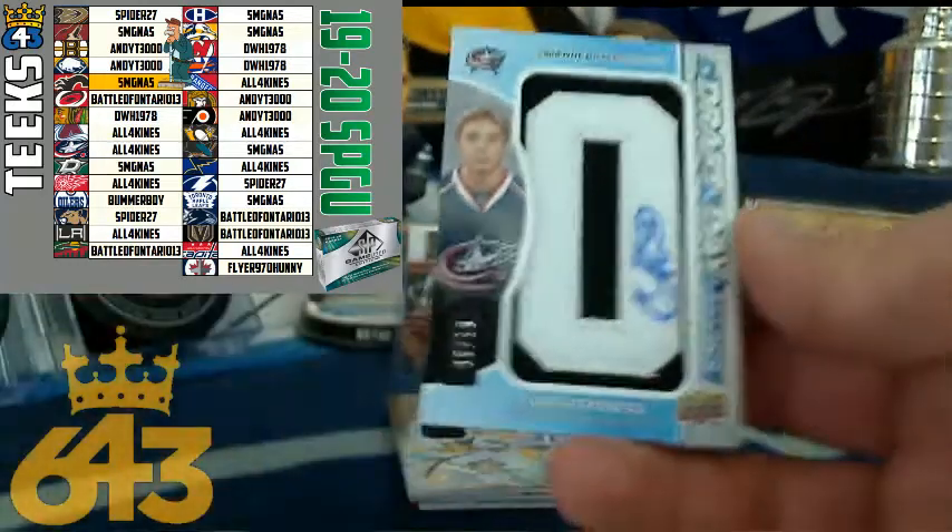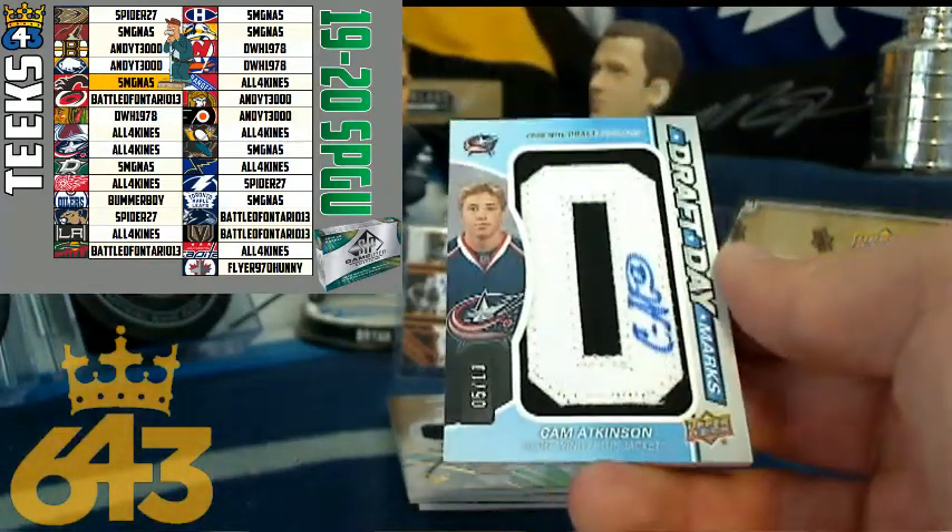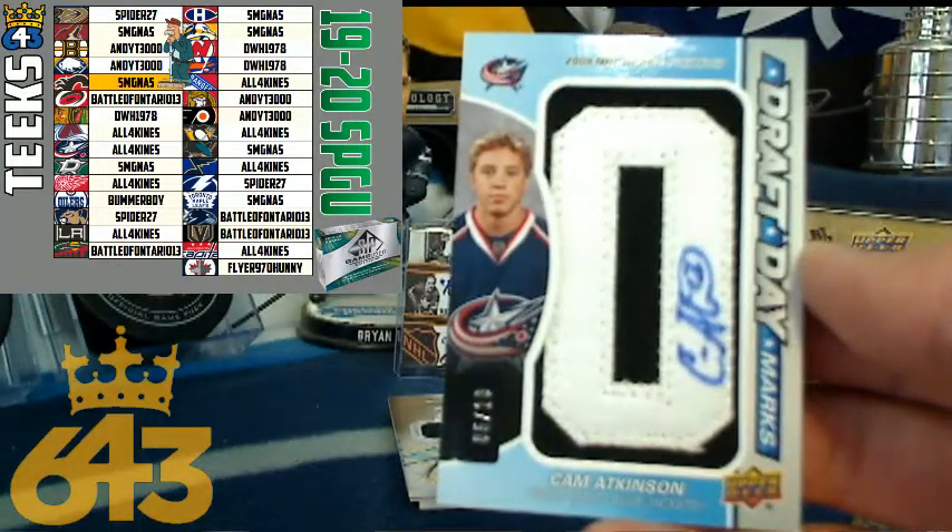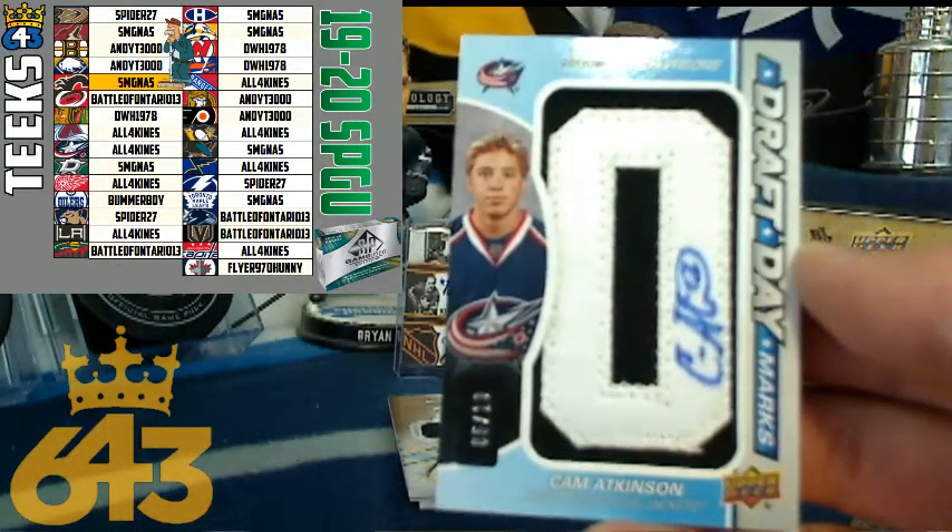Here's a nice hit — Cam Atkinson for the Columbus Blue Jackets, Draft Day Marks numbered out of just ten. So that is a short print numbered out of ten, and that is going to All Four Kinds. Congratulations, Chuck.